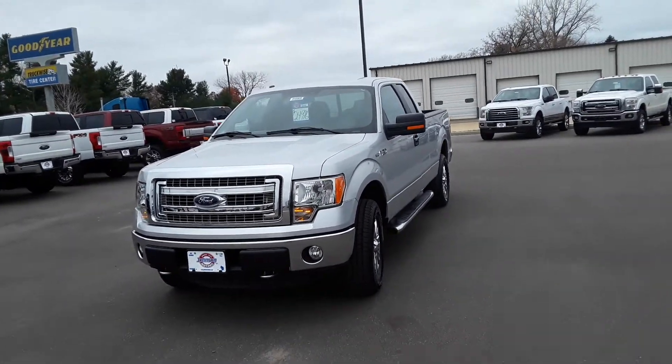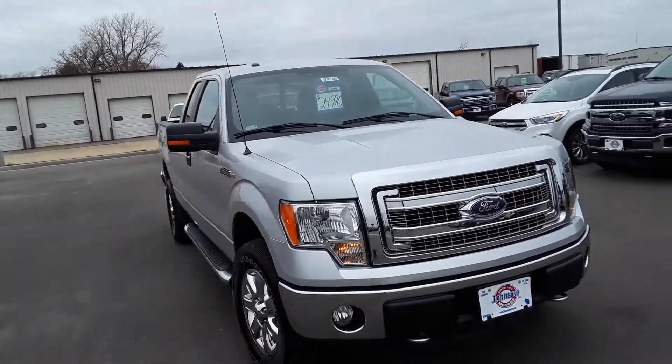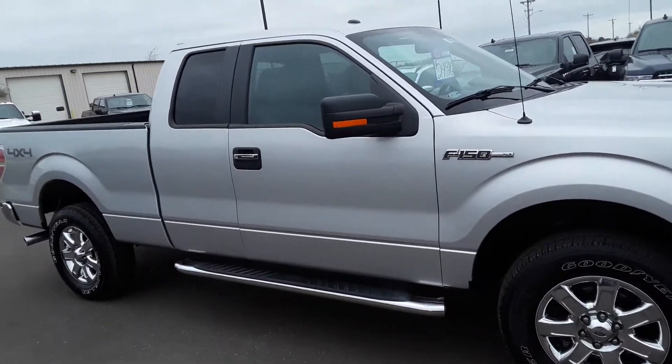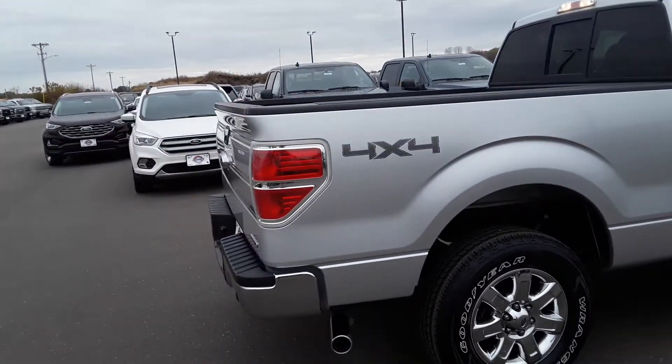Hello all, this is Malik Mo at Johnson Ford in New Richmond, wanting to show you the 2014 F-150 XLT. It's got a 5.0 liter V8 engine in it, a rear view camera, and keyless entry.